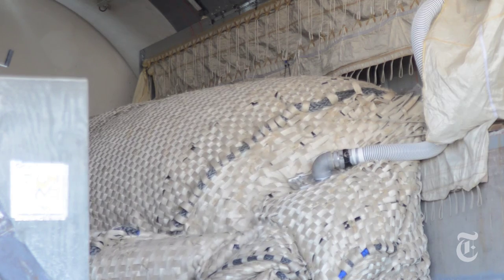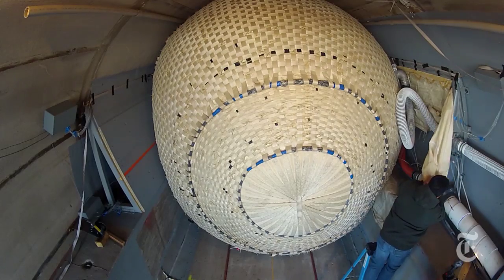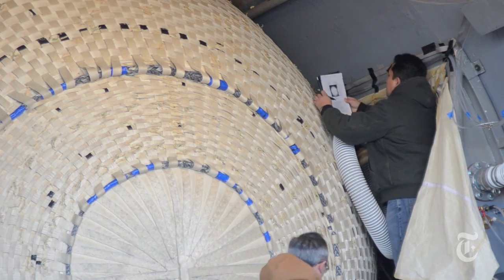In theory, the idea is simple. Rather than retrofitting subway tunnels with metal floodgates or other expensive structures, the project aims to use a relatively cheap inflatable plug to hold back raging waters. But in practice, developing a plug that is strong, durable, and foolproof is a difficult engineering task.